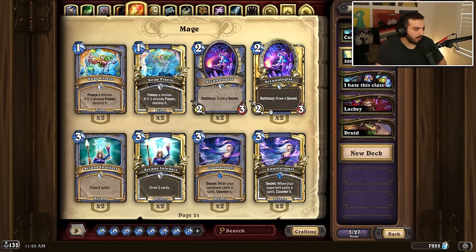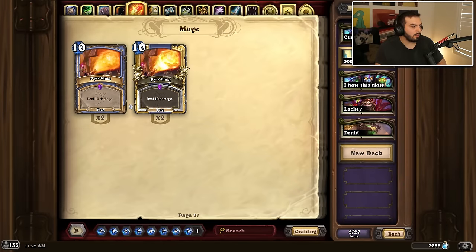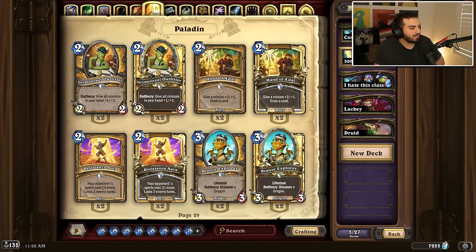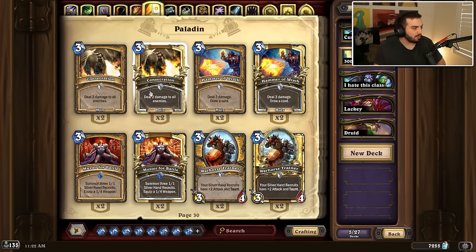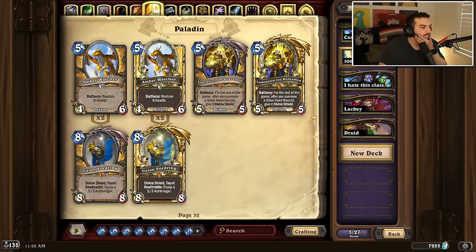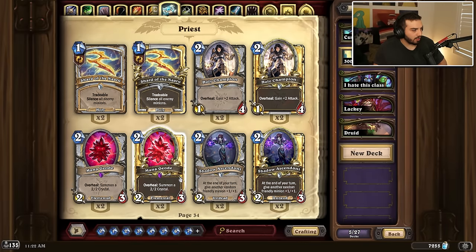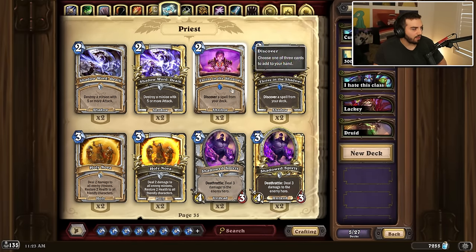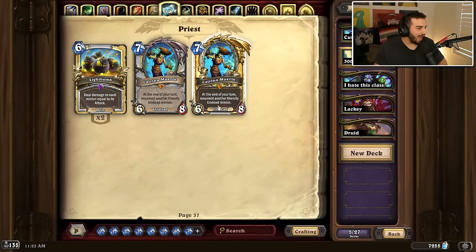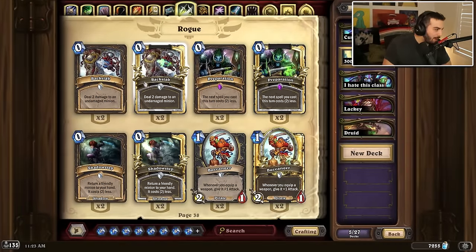Mage is keeping Arcane Artificer, Babbling Book, Flame Geyser, Shooting Star, Arcanologist, Arcane Intellect, Counterspell, Explosive Runes, Ice Barrier, Luna — losing Fire Sale but keeping Fireball, keeping Blizzard, Freelance Portal, and gaining Flamestrike. It's like classic Mage man. Paladin is keeping the protectors, Equality, Flash of Light, Outfitter, Hand of A'dal, the Auras, Bronze Explorer, Consecration, Hammer of Wrath, Muster for Battle, Warhost Trainer — losing Blessing of Kings, keeping the Aura, keeping Stand Against Darkness, losing True Silver Champion, and keeping Lightforged Zealot.